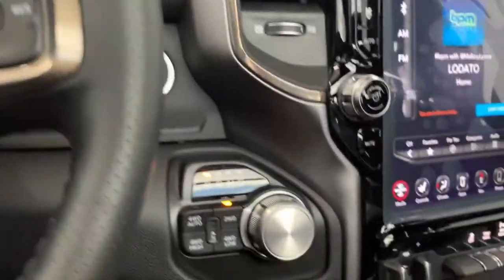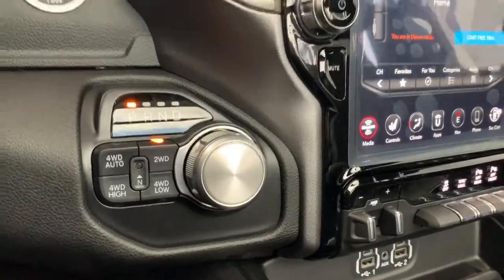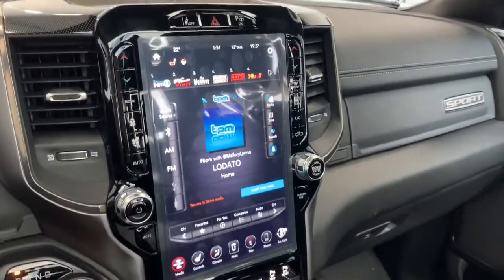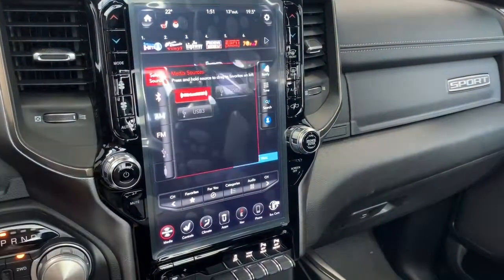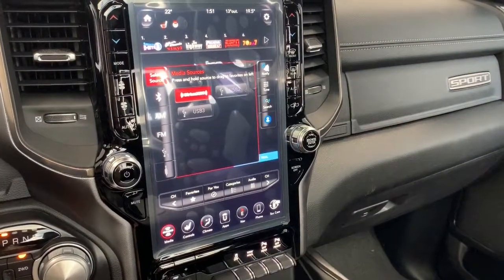To your left is where you'll find the buttons for the power adjustable foot pedals as well as your side mirrors — hit that center button and they will fold in and out for you. To your right is where you'll find the four-wheel drive system. It has a premium 19-speaker sound system as well as a 12-inch UConnect touchscreen display, fully equipped with SiriusXM. You can also connect your phone via aux, USB, or Bluetooth streaming.